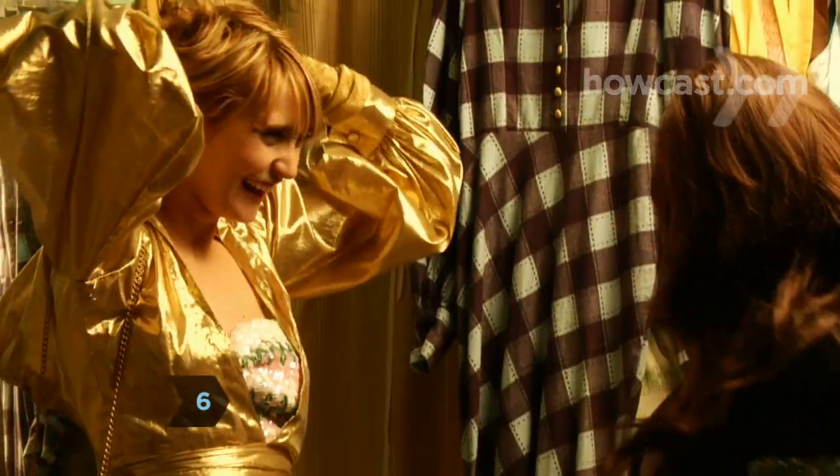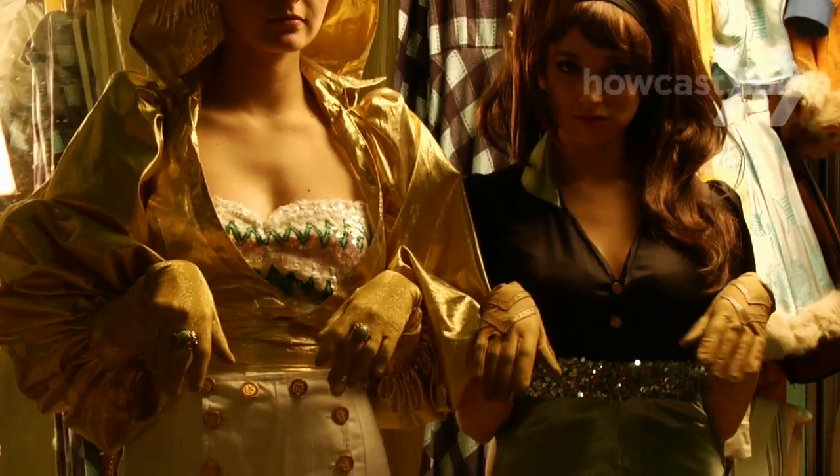Step 6. Transform daytime hair by pulling long hair into a twist, creating drama in a short style with gel, or adding decorative hair clips.